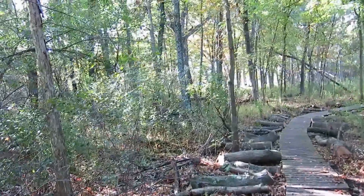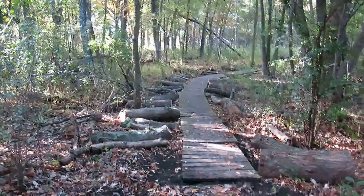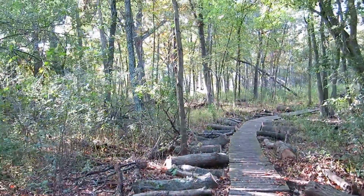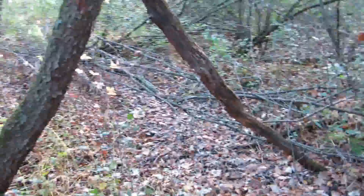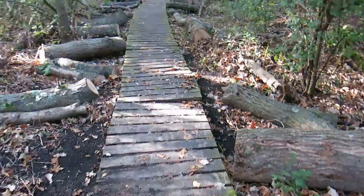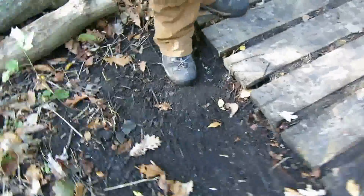Here's another boardwalk that's kind of sitting in a muddy spot. I don't know what you call this — a marsh, a wetland. There's a drainage flowing through here. Either way, it's definitely a bog — we'll call it a bog. And again, this boardwalk is just submerged. You can see right here, there's no ability for the water to flow underneath this boardwalk.